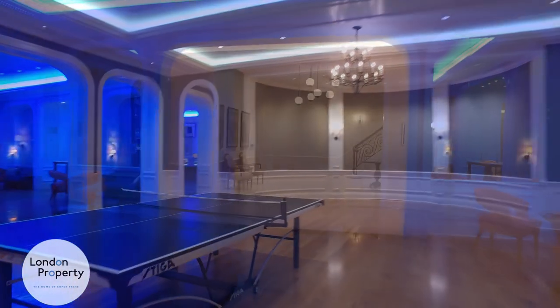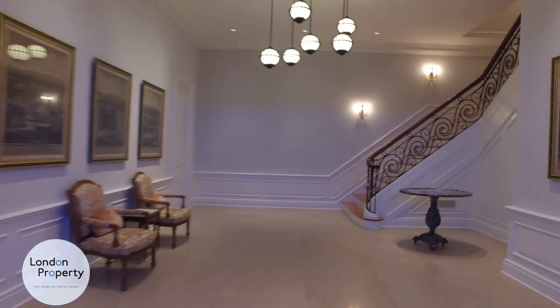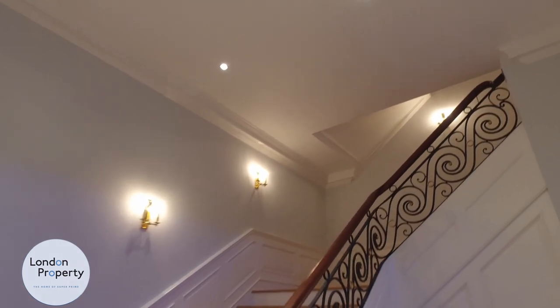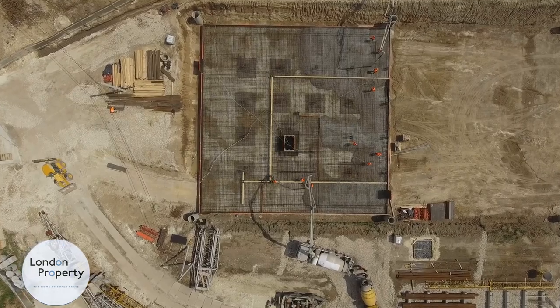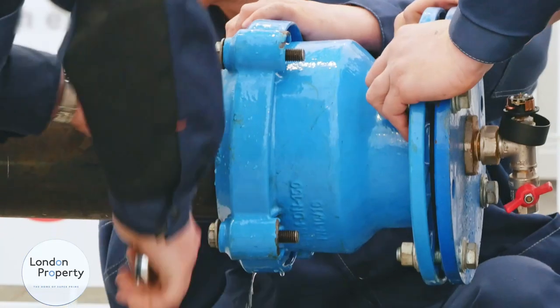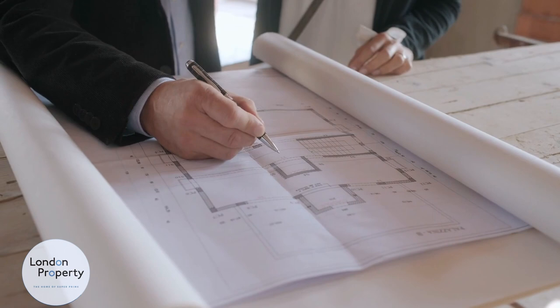Going back to your question about whether basements are allowed — yes, basements are allowed. It's become a lot more difficult to build them and very expensive to get permission. We need to provide a lot more reports: soil assessments, basement impact assessments, construction traffic management plans, and SUDS calculations — which is water drainage. All of these reports can cost an enormous amount of money, which you then submit to the council.